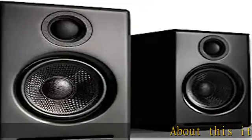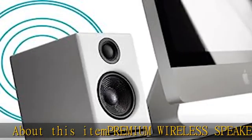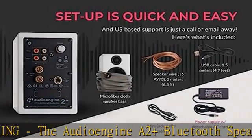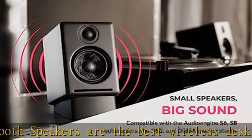About this item: premium wireless speakers for gaming. The AudioEngine A2 Plus Bluetooth speakers are the best wireless desktop monitor speakers for surround sound, TV, and more. With extended range Bluetooth connectivity, these wireless powered speakers can quickly and seamlessly connect to devices up to 100 feet away.